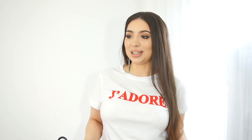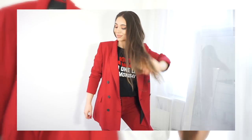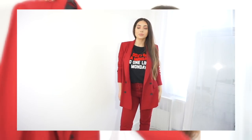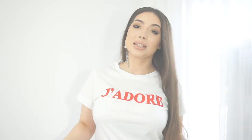I'll start with Zara because I think some of the coolest pieces I picked up are from there. First is this red blazer — it's a really nice rich red color, not very bright. I like oversized clothes and this one is quite oversized; I actually went a size up. I will also insert clips so you can see how all these clothes look on.